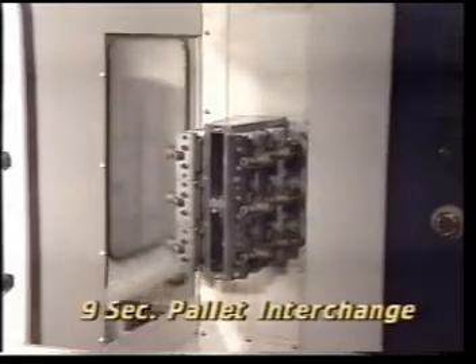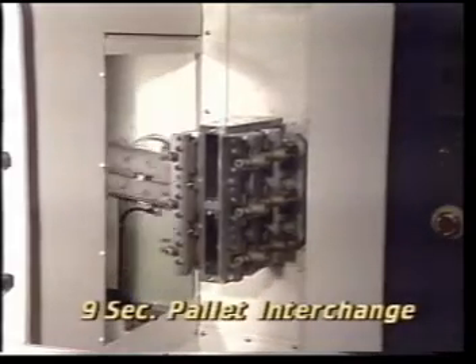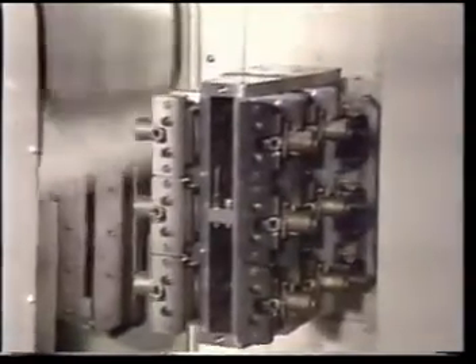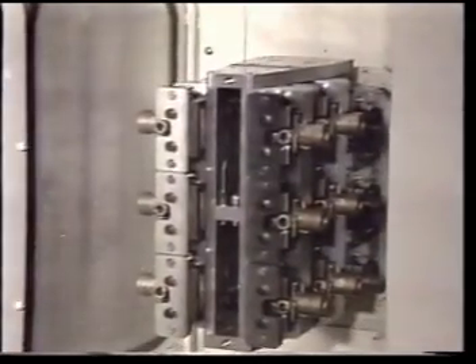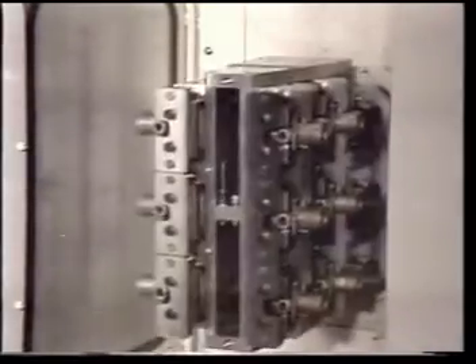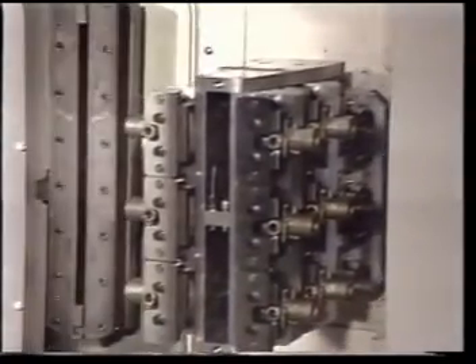As soon as the work in the machining area is complete, the pallet automatically moves to its storage position in the pallet magazine. Rapid traverse rates on the X, Y, and Z axes are an incredible 945 inches per minute. The work table B axis indexes 180 degrees in only 2 seconds.